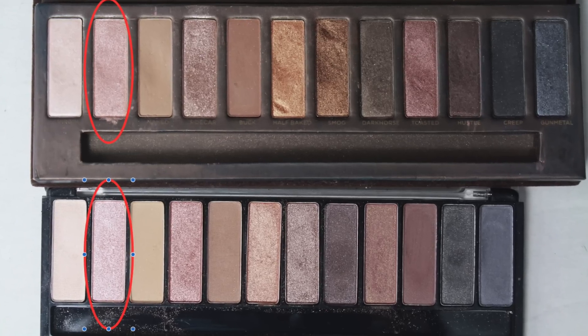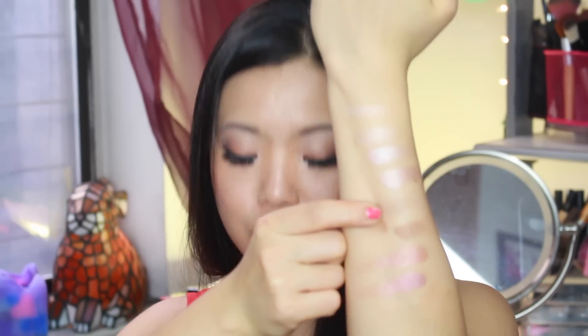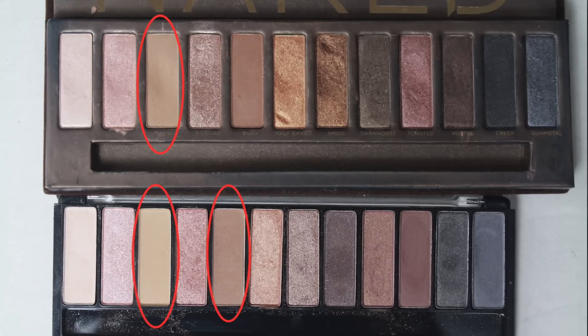This is NYC and this is Naked Virgin — so that's a dead-on dupe, it looks exactly the same. Here is NYC and the one below is the original Naked Sin from the Naked original palette. The color on NYC I thought was going to be a dupe to Naked Sin but it's not at all — it's so light. I don't think there is a color that matches it from the original, but actually the next matte color matches more to Naked.